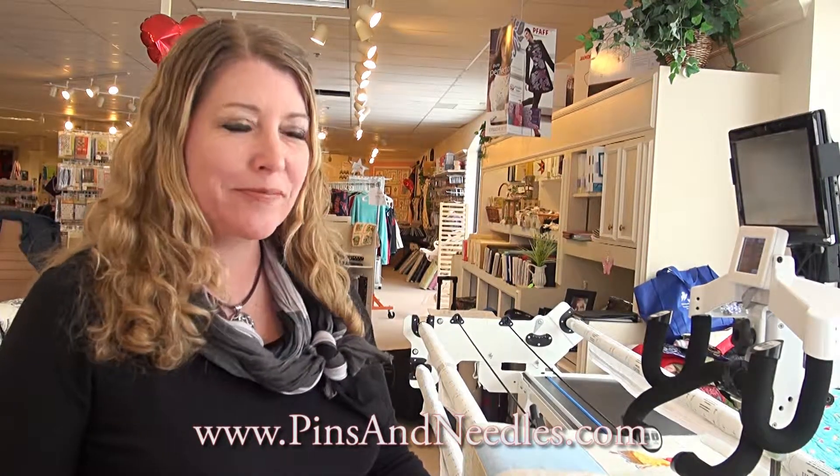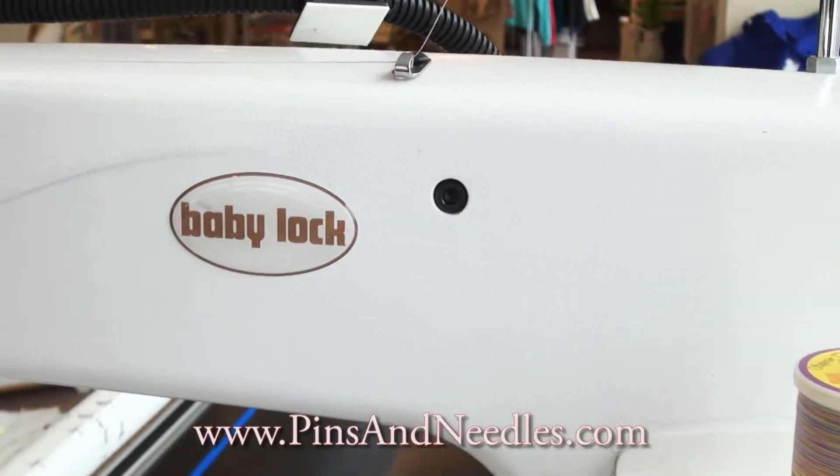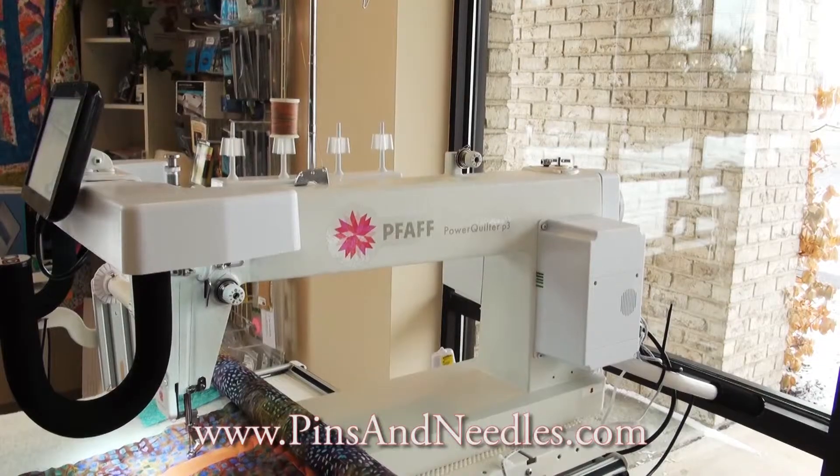Hi, I'm Kathy and I work at Pins and Needles here in Middleburg Heights, Ohio. We have the unique opportunity of having two long arm quilting machines in our store. One is the Baby Lock Crown Jewel with the pearl frame. We also have a Pfaff power quilter.